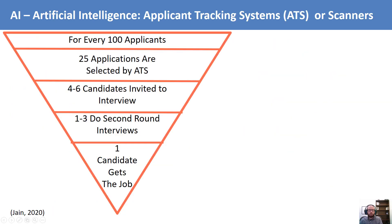If a company has over 500 employees nationwide, they are almost certainly using some kind of artificial intelligence to help them process resumes. They just receive so many. You will hear this type of artificial intelligence referred to as AI, applicant tracking systems, or ATS, and sometimes just scanners.